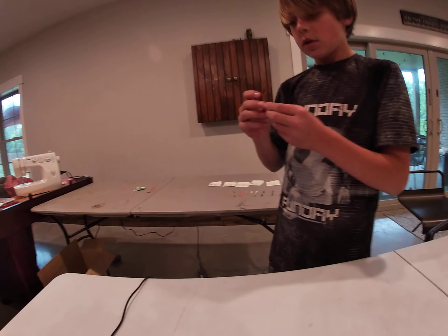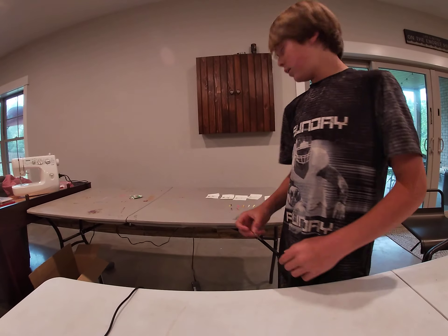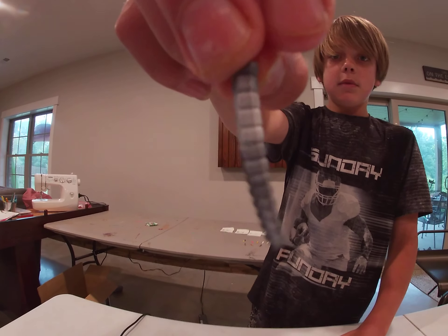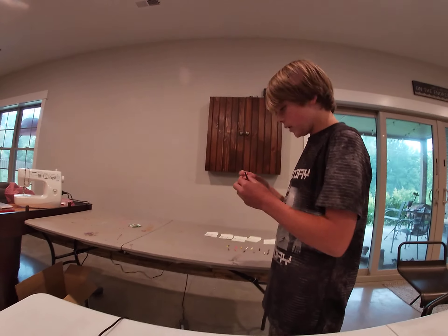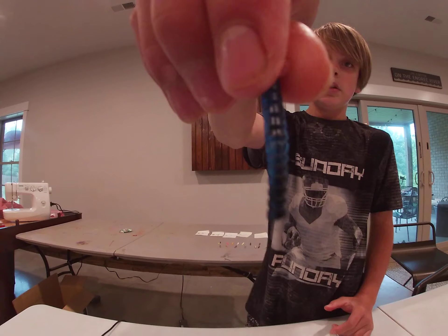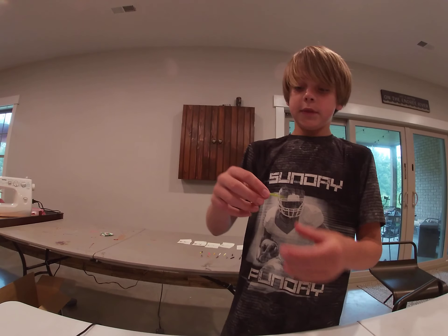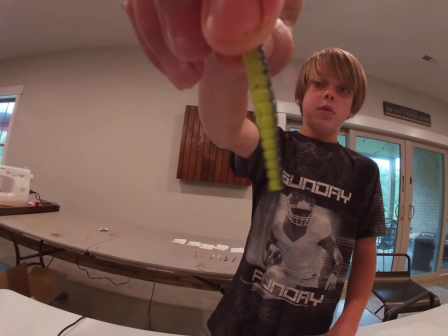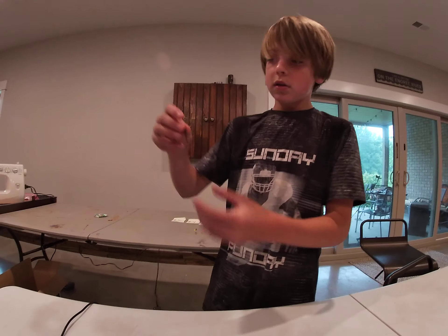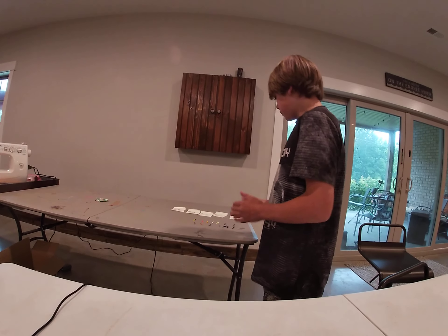We have this one called root beer float which is brown and white, then we've got gray and white, and we have one that's like two different shades of blue, and then there's like green and black — sort of chartreuse I guess — and then the last one we have is red and black.